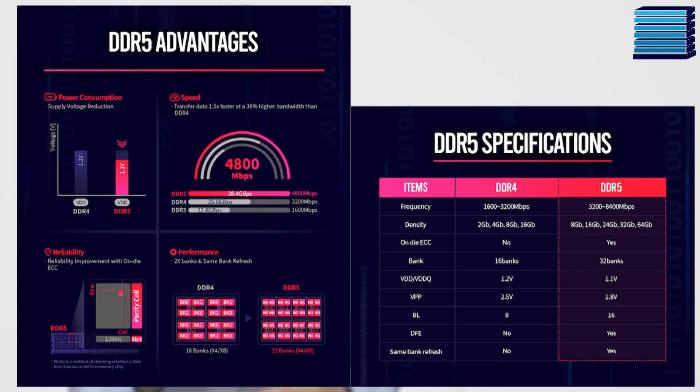Hynix even announced earlier this year that they're aiming to get up to 8400MHz, which is probably years away, but still a massive leap.